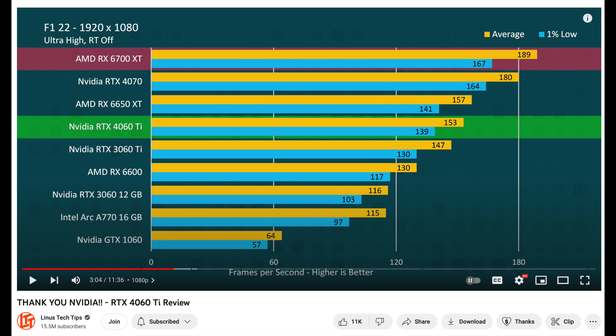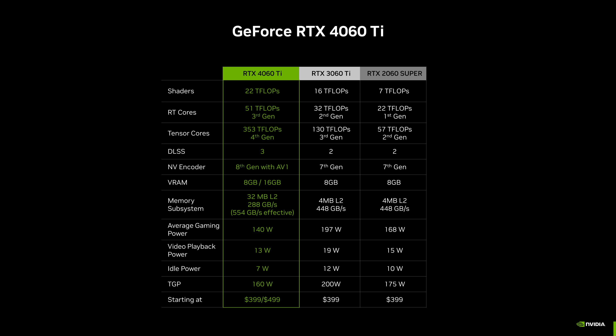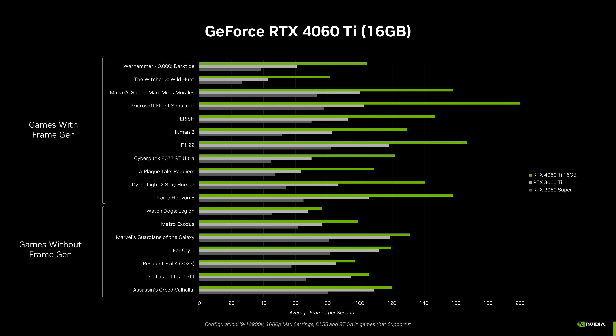The 4060 Ti 16 gigabyte coming in July at $100 more has only one difference — eight more gigabytes of VRAM — with the same bad performance otherwise. Unless VRAM is actually limiting your frame rates, you'll get the same poor performance for $500, comparable to a 3060 Ti. That GPU should have been at most $400 and only released as the 16 gigabyte version. The 8 gigabyte version makes no sense, and the 16 gigabyte at $500 is also terrible value.